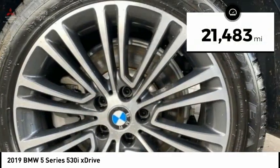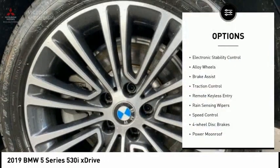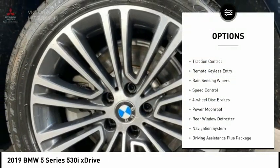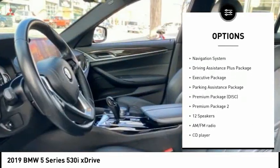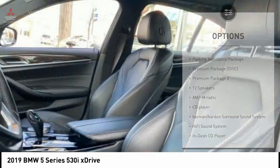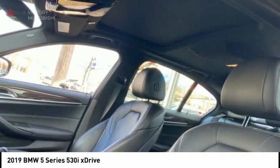This vehicle has less than 25,000 miles. Here are some of this vehicle's great options: electronic stability control, alloy wheels, brake assist, traction control, remote keyless entry, rain-sensing wipers, speed control, four-wheel disc brakes, power moonroof, and rear window defroster.